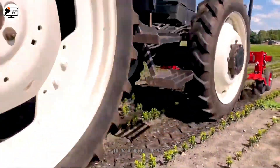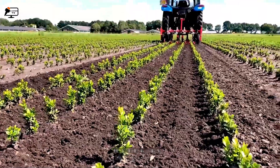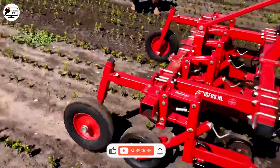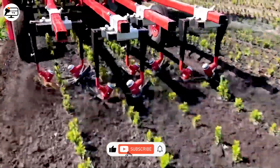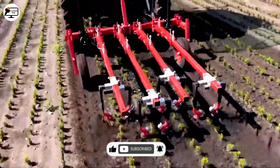A simple tillage machine designed with an angle of 30 degrees tilted to one side and spaced at a distance of 15 cm apart. This simplifies the process of plant care and therefore improves the efficiency of the tillage process.